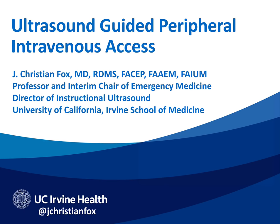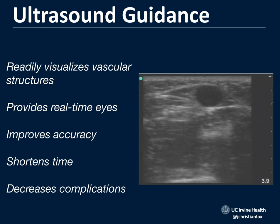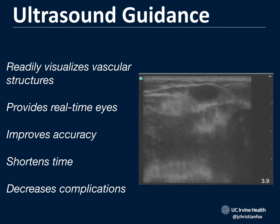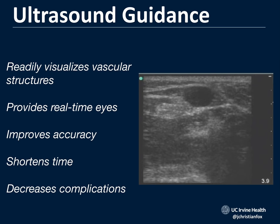Hello, my name is Chris Fox, and I'm going to go through how to start an ultrasound-guided IV on your difficult-to-stick patients. Ultrasound is wonderful because you can readily visualize the vascular structures — it gives you real-time eyes to see exactly where your needle is going underneath the skin line. This makes you more accurate, it shortens the time to do the procedure, and it decreases complications.